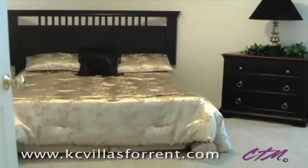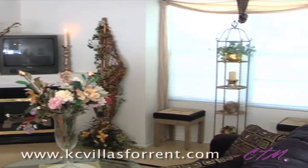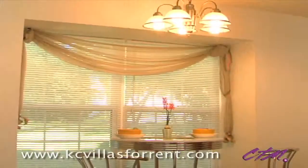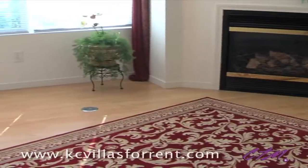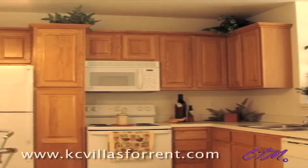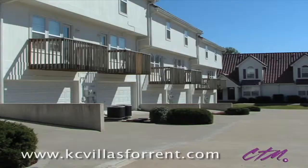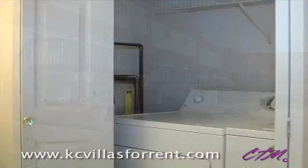Our two- and three-bedroom floor plans offer a spacious living environment complete with remote-controlled attached garages and designer interiors, including wood flooring, state-of-the-art kitchens, inviting bedrooms and baths, large walk-in closets, private patios and balconies, and much more.